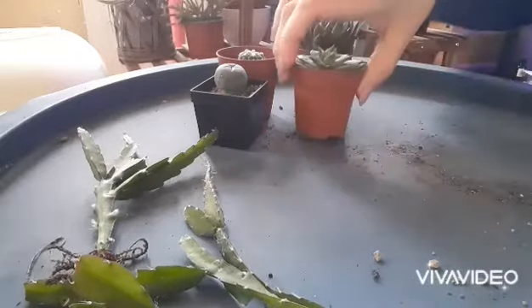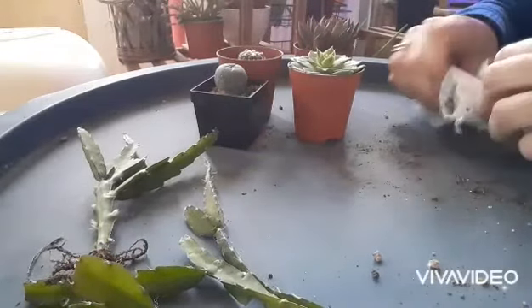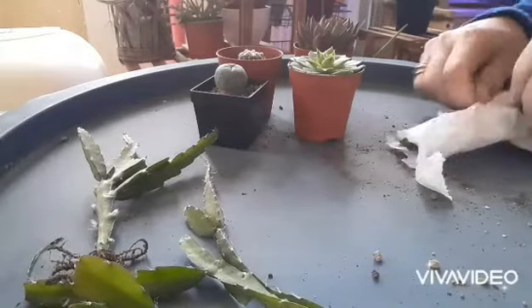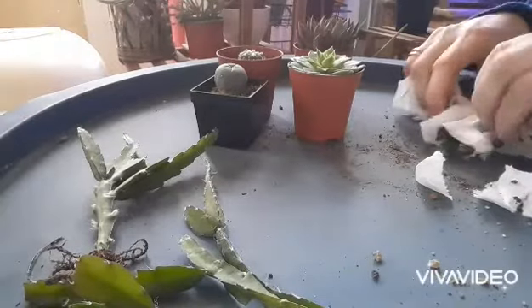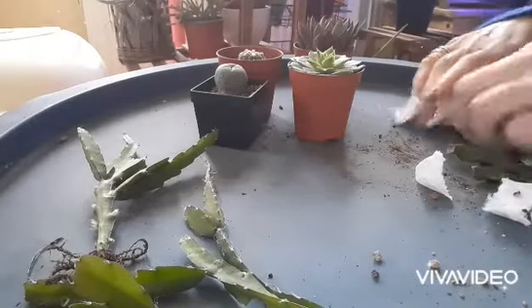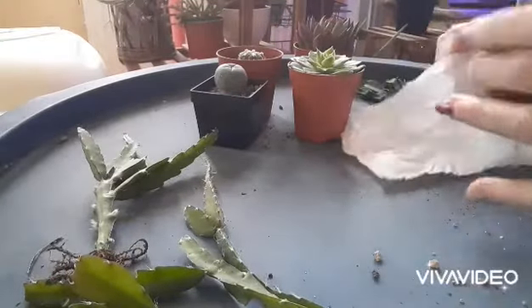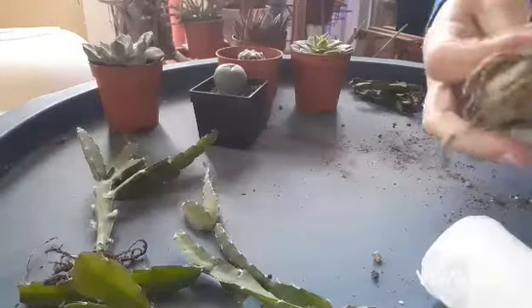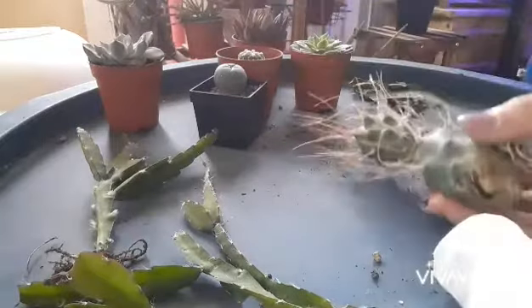I think this one is an Echeveria agavoides. I also wanted to buy a few more segments of Ripsalis paradoxa because it's so beautiful — I wanted to have a fuller pot, so I'm going to add them to my existing pot. And now again another surprise: Echeveria Ellinor, beautiful!